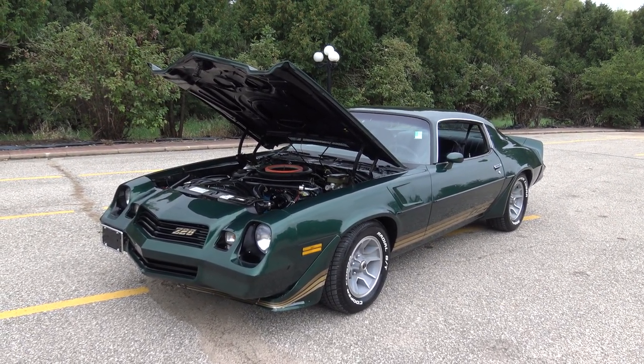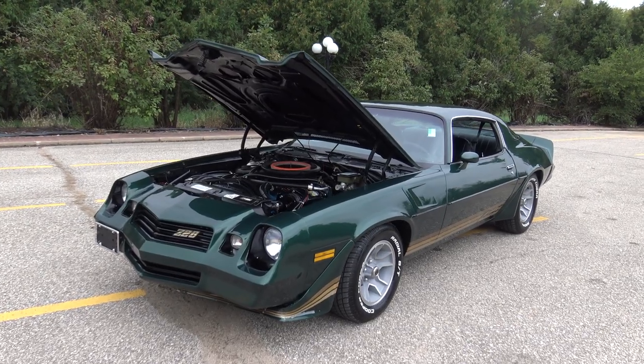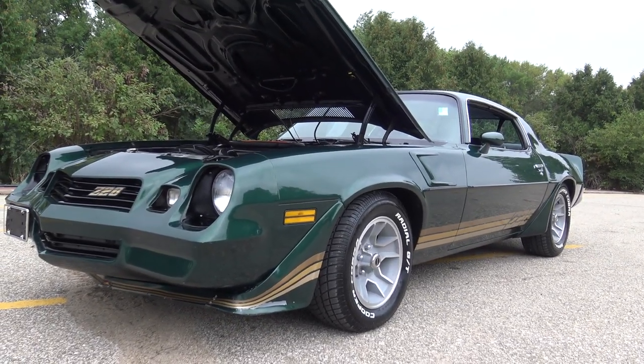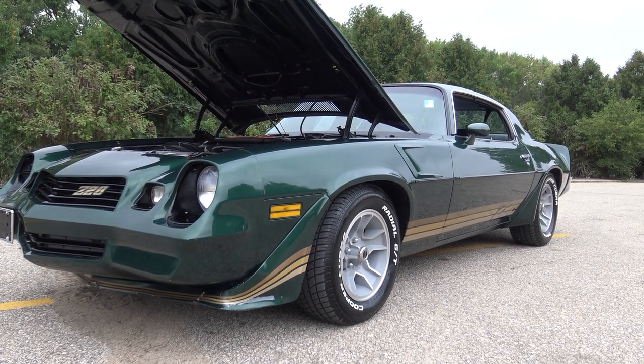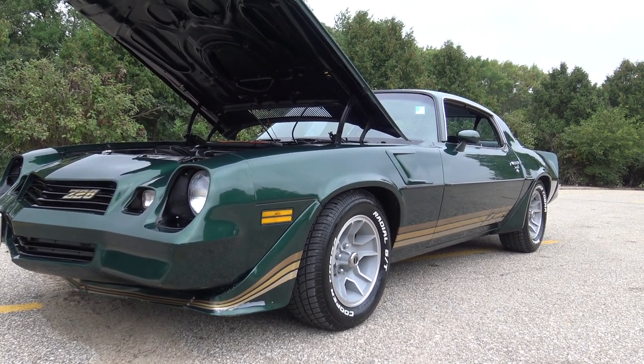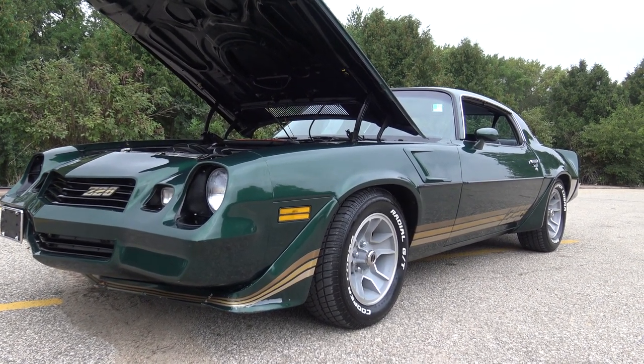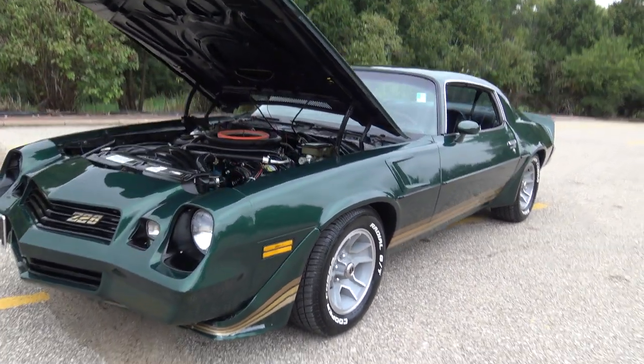This is a super cool 1981 Chevy Camaro with Z28 trim done in a dark green metallic with the correct Z28 rims, Cooper Cobra tires, excellent tread all the way around. This is what I classify as just an awesome looking driver quality restoration.